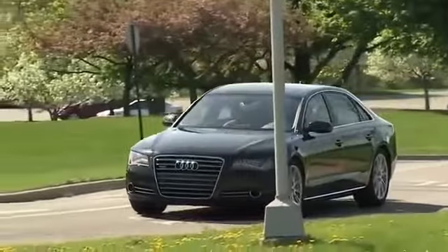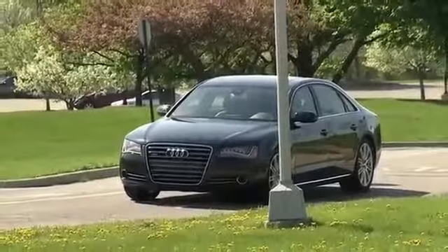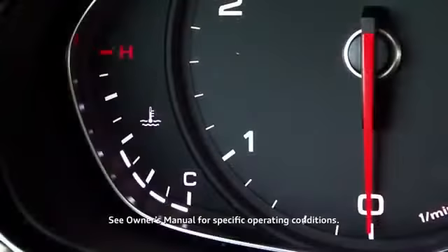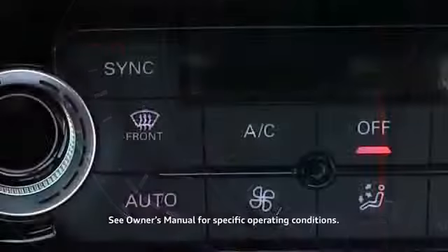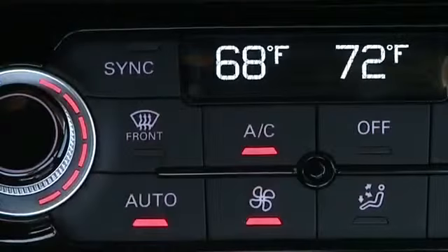For start-stop to activate while driving, some conditions must be met. Your seat belt must be on with the door closed, and certain vehicle systems must fall within a specified range, such as engine temperature, air conditioning, or heater operation. Your owner's manual covers the complete details.